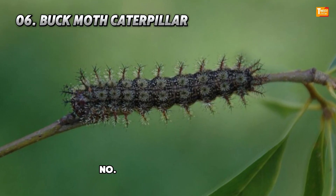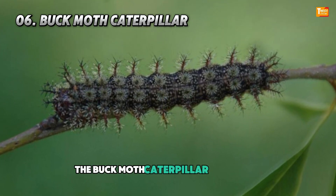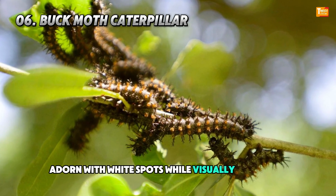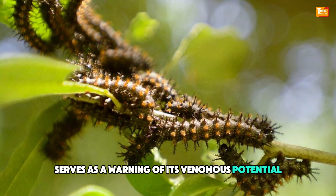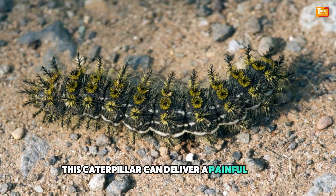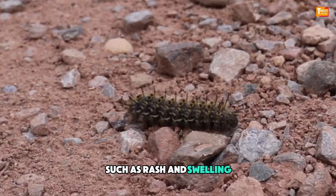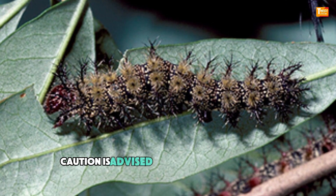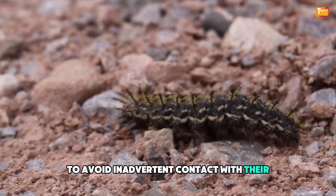Number 6: Buck Moth Caterpillar. The Buck Moth Caterpillar stands out with its striking black body adorned with white spots. While visually appealing, its appearance serves as a warning of its venomous potential. Covered in venomous spines, this caterpillar can deliver a painful sting upon contact, leading to localized reactions such as rash and swelling. Found on trees including oak and cherry, caution is advised when encountering these caterpillars to avoid inadvertent contact with their defensive spines.